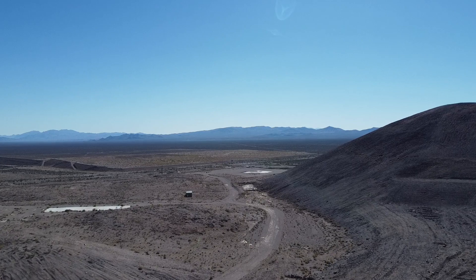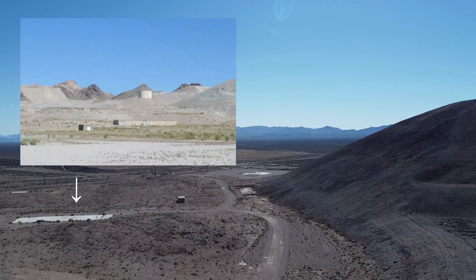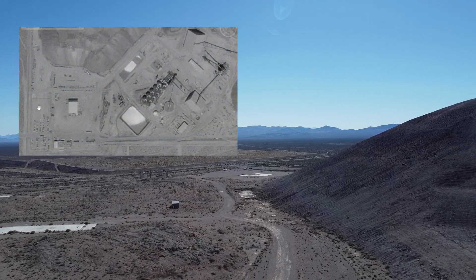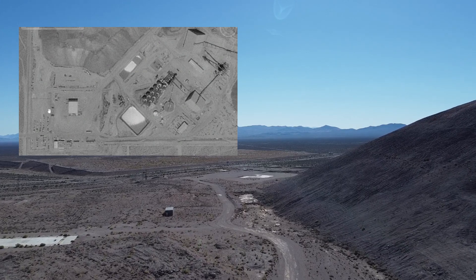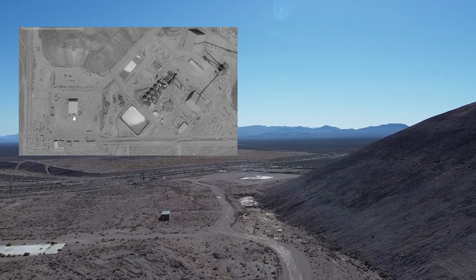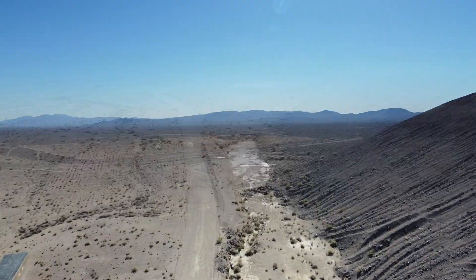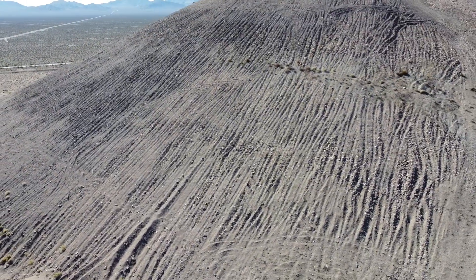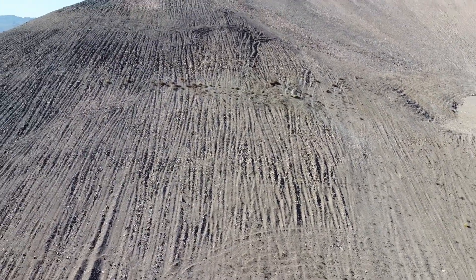There isn't much left on the site now. Where that long foundation was there was another warehouse, and if we pull up a historic satellite shot you can see there was a whole mill here and supporting infrastructure — the guard shack, the warehouse pad, and the whole cyanidation mill site. And look at the size of this waste rock pile. It's hard to believe this was all pulled out of the earth and stacked up.